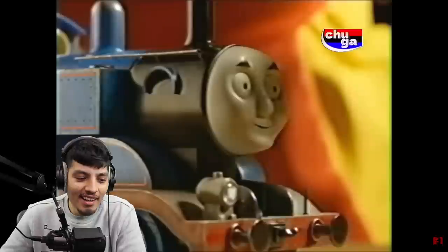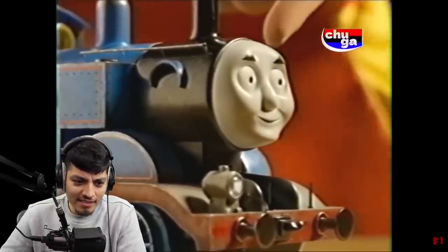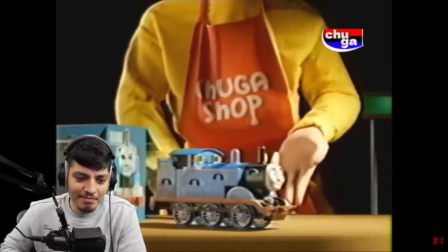Look how cute this toy is, and his face is just divine. He looks concentrated. Your little one will be delighted with this new gift, and I would buy such a Thomas for my daughter. Overall, the toy received a lot of approval from me. Here's my thumbs up.